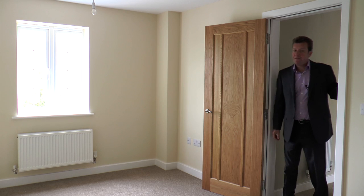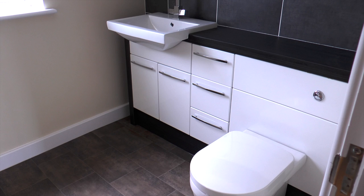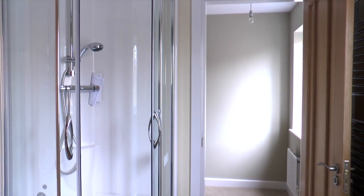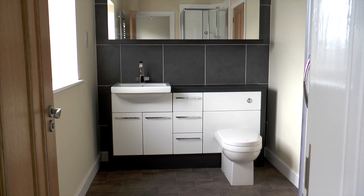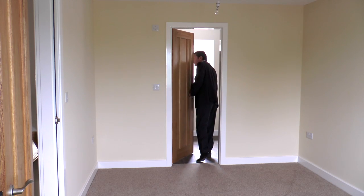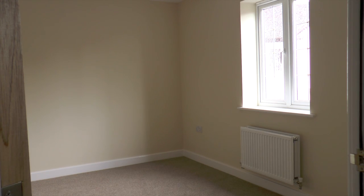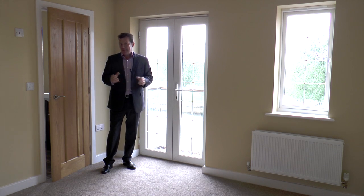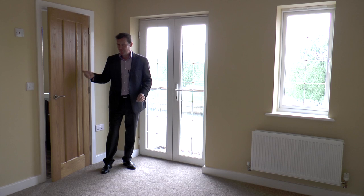So let's take a look upstairs where the bedrooms are spread over two floors. Here's quite a nice problem to have — the property has got five bedrooms and three of them have got en suites. So which would you have as the master bedroom? The one next door has an en suite with a shower. The one upstairs not only has a shower, it's a double shower. This particular one has got an en suite with a bath.